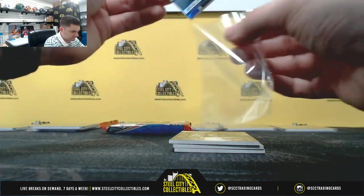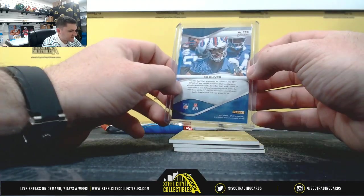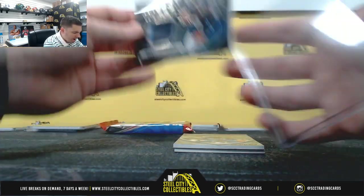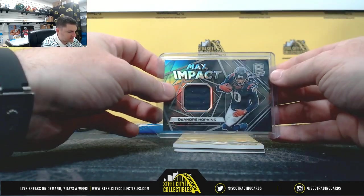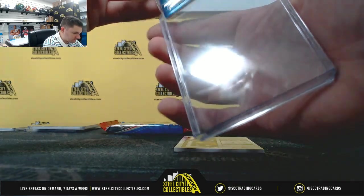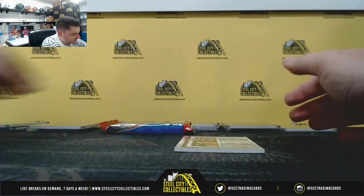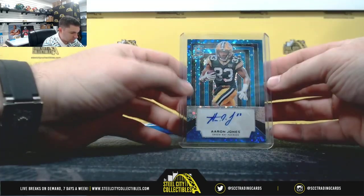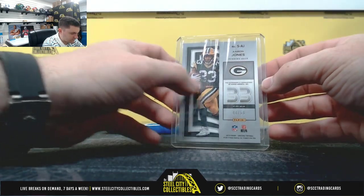Ed Oliver, 54 — 56 of 99, so six. DeAndre Hopkins, 87 of 99, seven. Calvin Johnson, Calvin Johnson, two of 75, two. And Aaron Jones, 44 or 50, four.